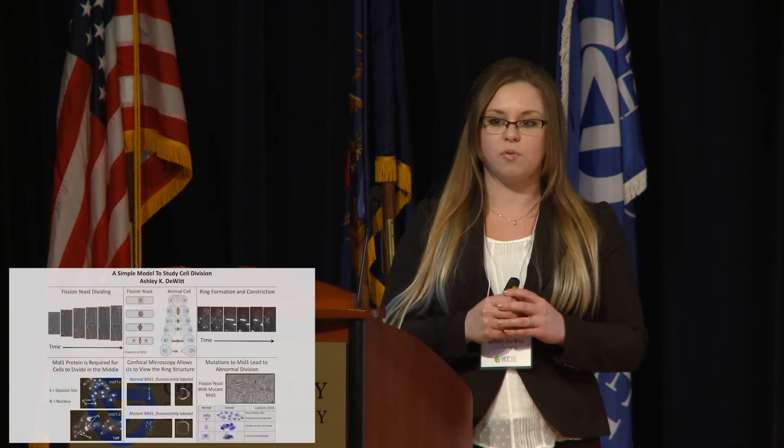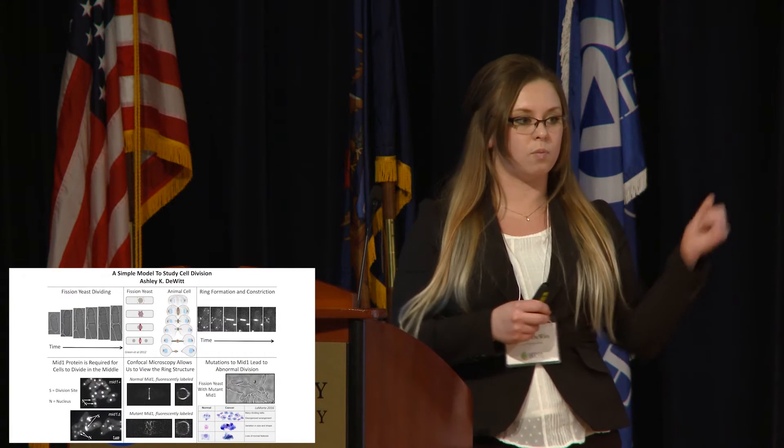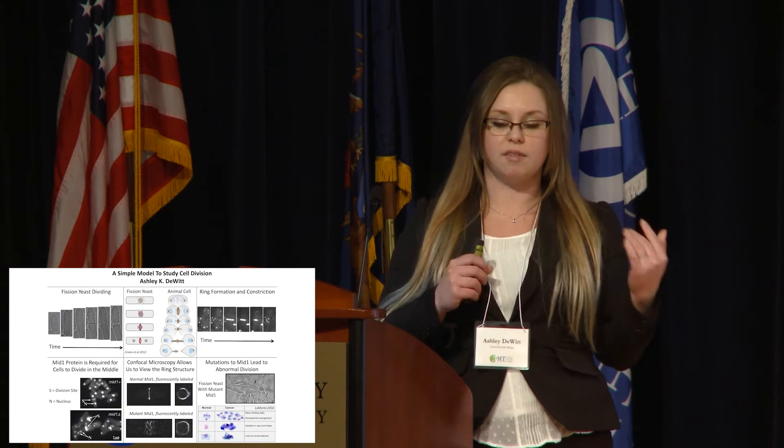This ring-like structure forms in the center and constricts to pull the sides of the cell in to allow it to divide into two — it's exactly like how the muscles in your body will constrict so that you can flex a muscle.